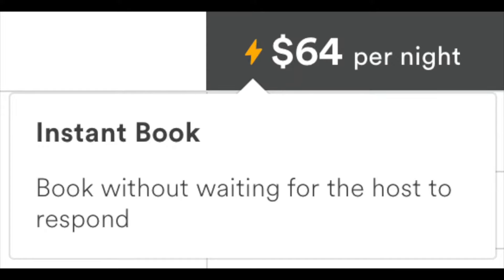Hi guys, welcome back to my channel. Today we're going to be discussing instant booking. Should you do it? What are the pros and cons and how to set it up?